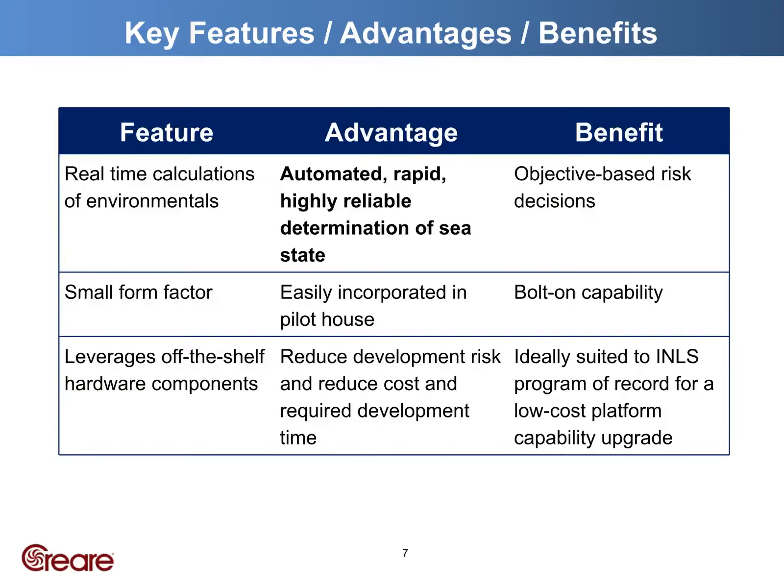Let's review some of the key features and benefits of the sea state predictor. Real-time measurements provide a robust determination of sea state. This objective-based assessment extends the range of environments you are confident operating in, thus increasing your combat capacity while also reducing risk. The SSP has a small form factor that's easy to mount in the pilot house, and its standalone design requires no input from your nav system. The SSP leverages off-the-shelf components for reliability and lower cost, and provides a faster path to product realization.